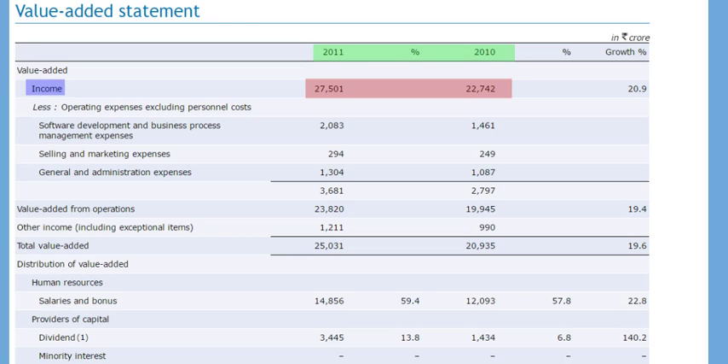Infosys has an income of Rs. 27,501 crores compared to Rs. 22,742 crores in the previous year. All direct costs incurred for providing services — except personal costs, finance charges, dividends and taxes — are deducted from direct income to arrive at value-added from operations. Indirect income is then added to arrive at total value-added: Rs. 25,031 crores in 2011 and Rs. 20,935 crores in 2010.